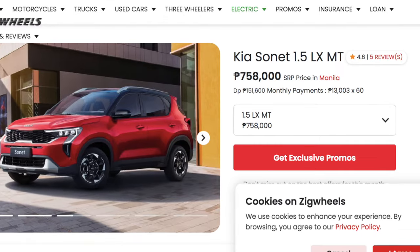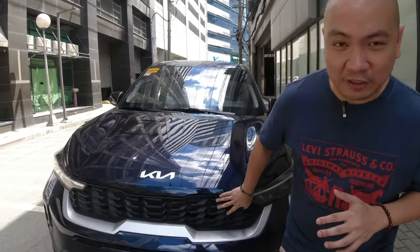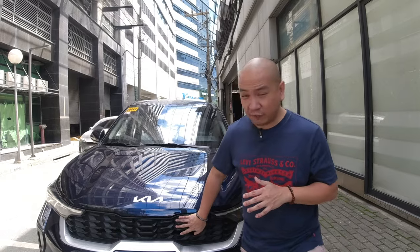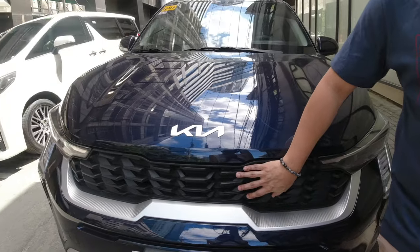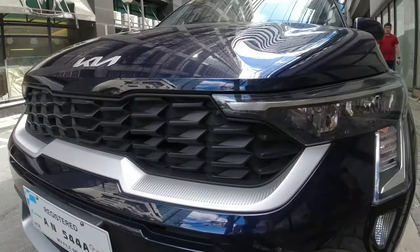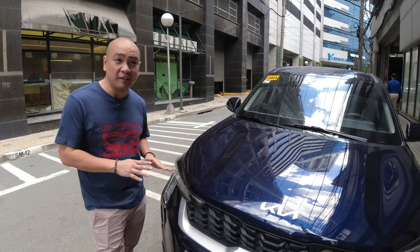For the lowest variant of the Kia Sonet, there are actually very few details that if you don't look hard enough, you won't notice. First off is this grille — it has a matte plastic finish. When you look at the other variants, the finish is a glossy, more sophisticated type. The second difference is the headlights — it doesn't have any LED lights.